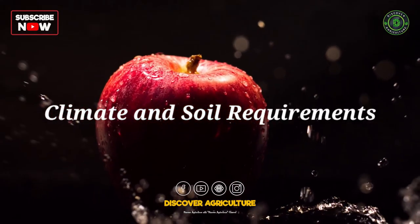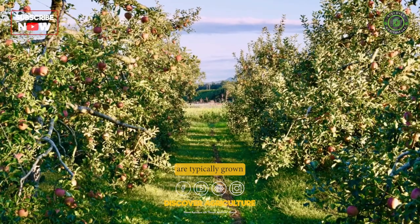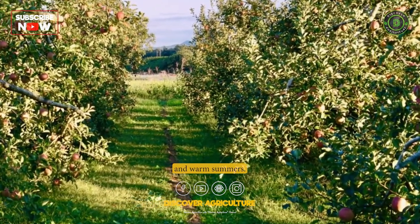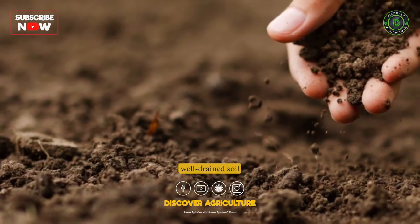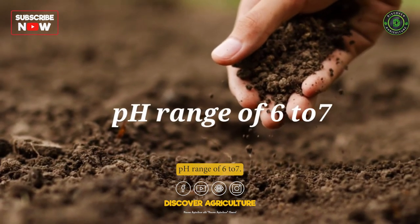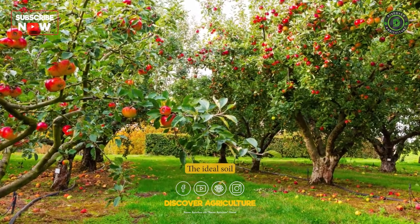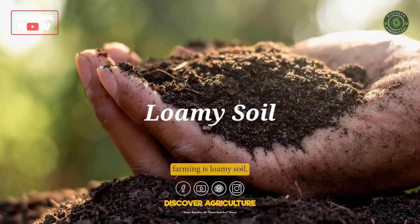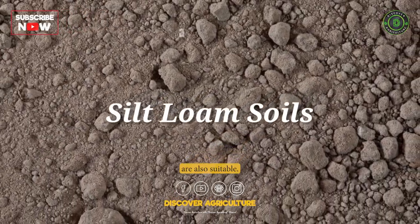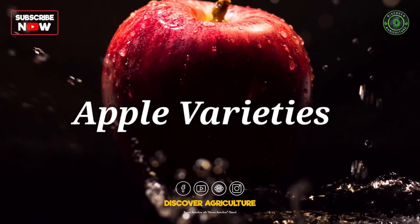Climate and soil requirements. Apples are typically grown in temperate climates with cool to cold winters and warm summers. They require well-drained soil that is rich in organic matter, with a pH range of 6 to 7. The ideal soil type for apple farming is loamy soil, but sandy loam and silt loam soils are also suitable.